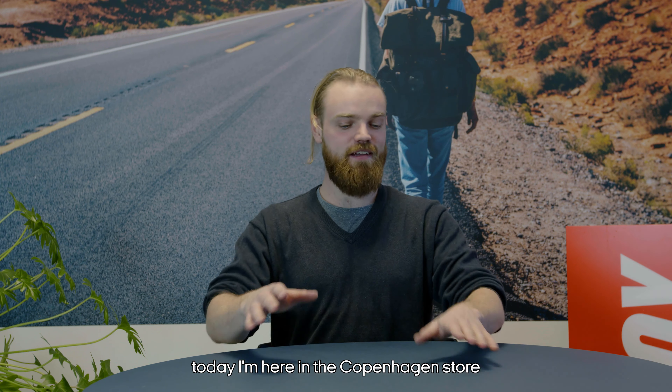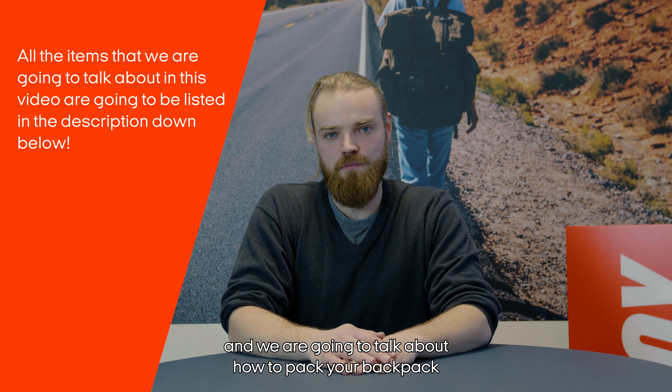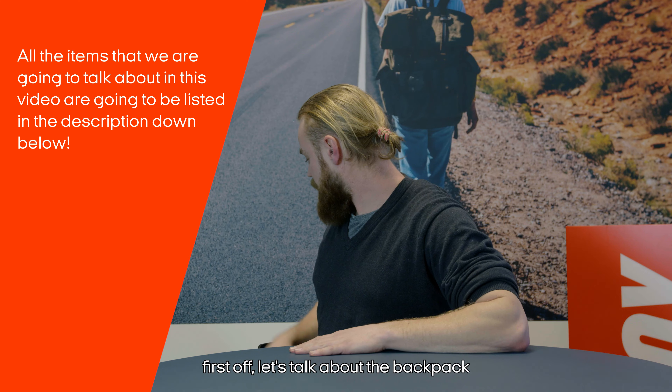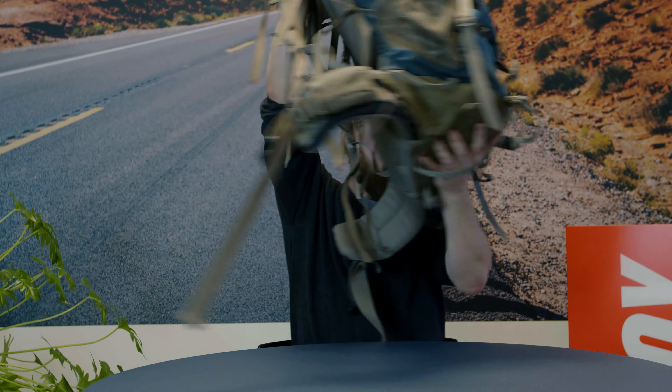Hello everyone, welcome! My name is Asger and I'm a travel agent for Kilroy. Today I'm here in the Copenhagen store and we are going to talk about how to pack your backpack. First off, let's talk about the backpack itself.